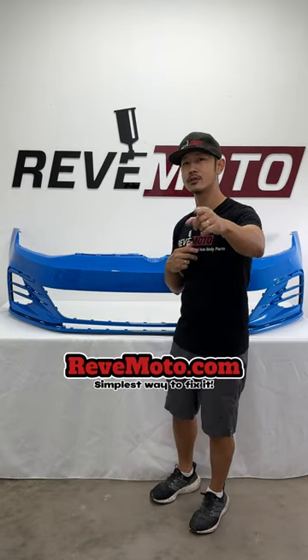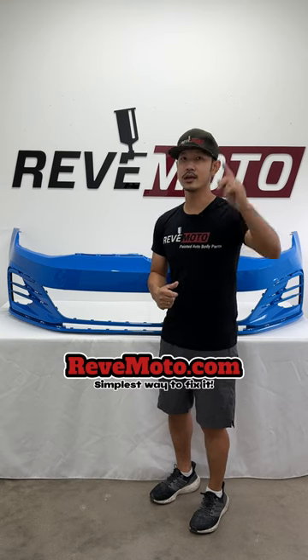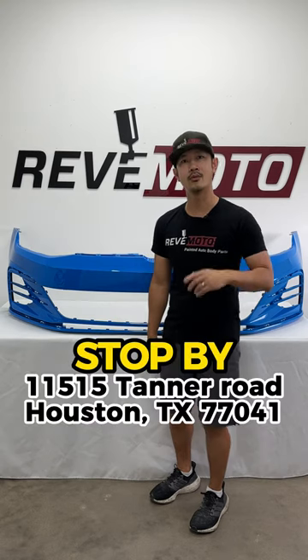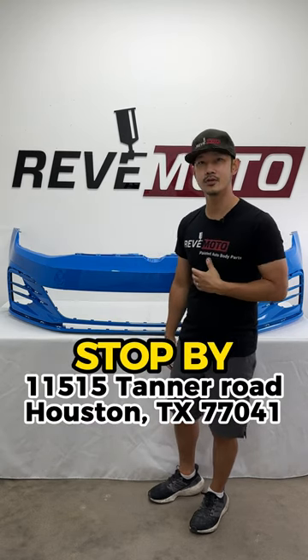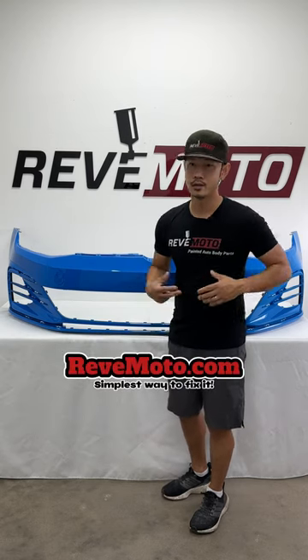What is not rare is for us to color match any color your vehicle comes in and ship straight to your door. We also ship to all 50 states and we never forget our neighbors up above in Canada. If you guys are here local in Houston, stop by 11515 Tanner Road, Houston, Texas 77041 and let us help you out personally.